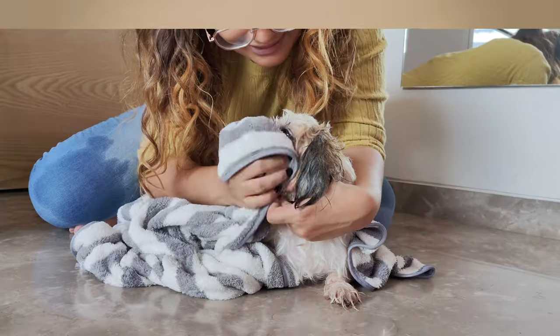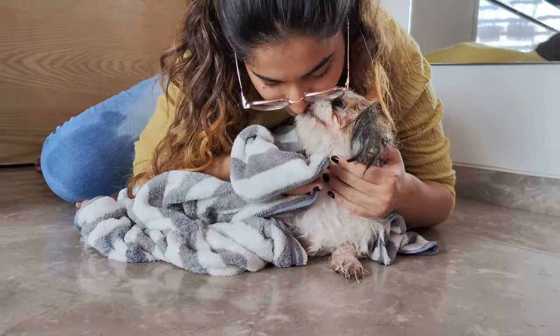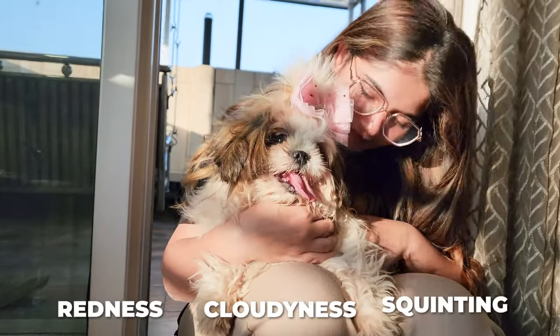But don't freak out because there are things we can do to help. Make it a daily routine to gently clean your pup's eyes with a clean damp cloth. This helps get rid of any dust or gunk that could cause irritation. And remember, if you notice anything off like redness, cloudiness, or your pup squinting, it's vet time.